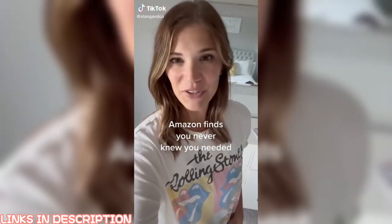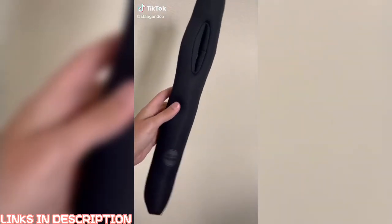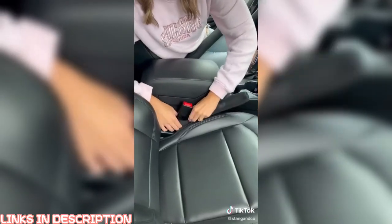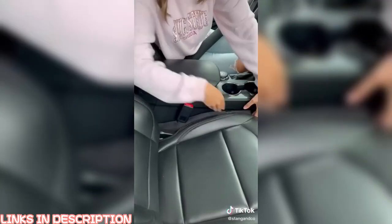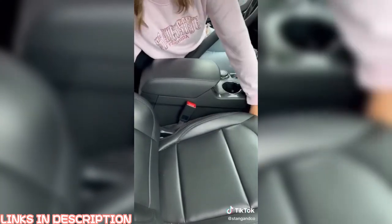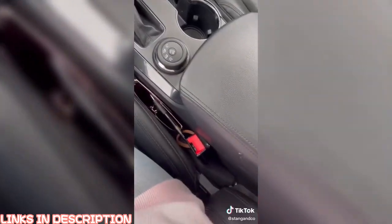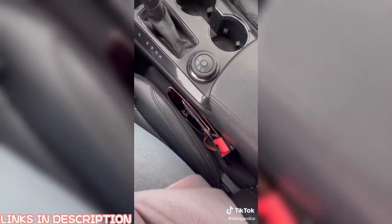Random Amazon finds you never knew you needed. I cannot tell you how many times I have dropped things between my car seat and the console in the middle, and this thing is an absolute game-changer. This was actually featured on Shark Tank, and it fits over the buckle of your seat to fill in the gap perfectly. It will stop absolutely everything from falling through the cracks. It's such a simple invention, but so genius and a total Amazon must-have.